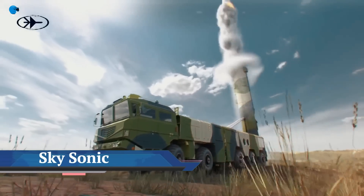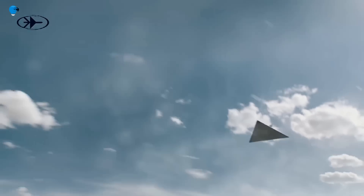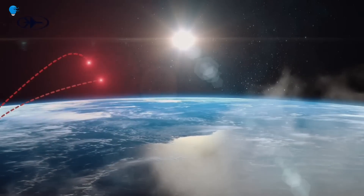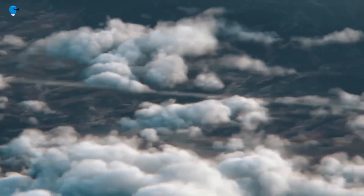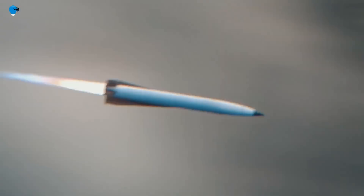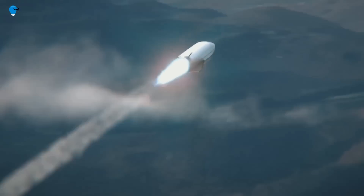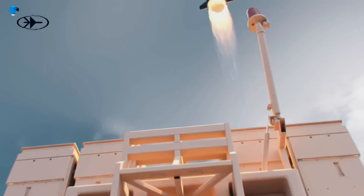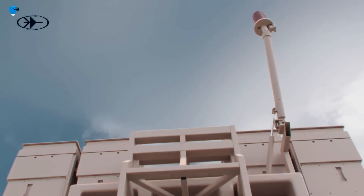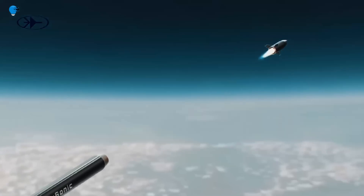Rafael has unveiled the Sky Sonic hypersonic missile interceptor, strengthening hypersonic missile defense with impressive speed and maneuverability. On June 14th, Israeli defense company Rafael Advanced Defense Systems announced the development of this breakthrough interceptor as a defensive measure against the increasing danger posed by hypersonic missiles.